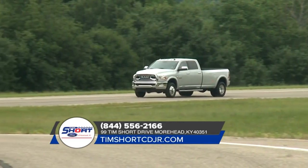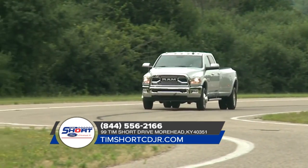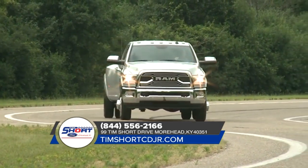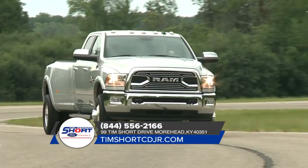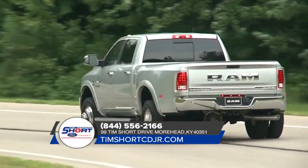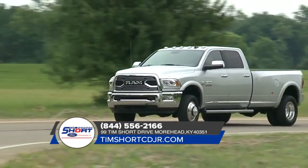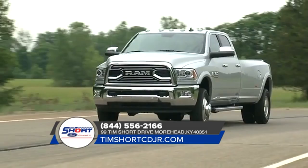Ram 3500 is outfitted with exterior features designed to help you bring along all the tools and equipment you need for the job. The Ram 3500 offers an available factory installed rear axle structural crossmember. This truck is also standard with electronic stability control, allowing your trailer and truck to work together as one heavy-duty hauling machine.